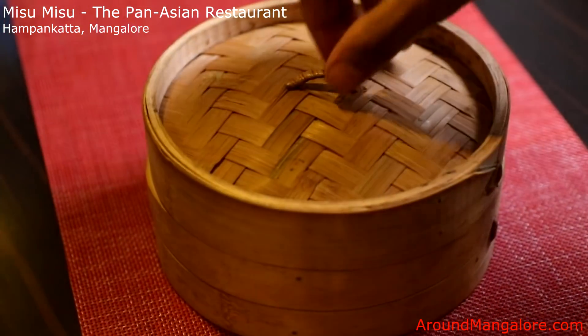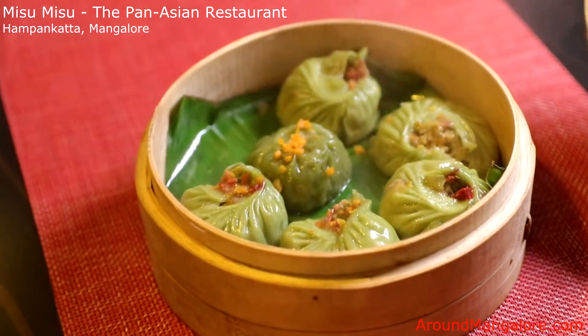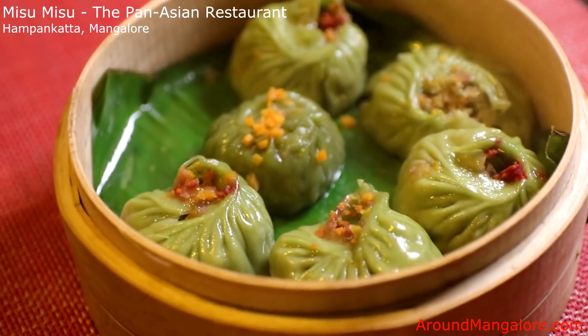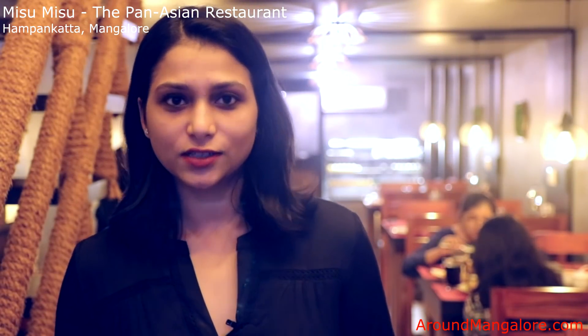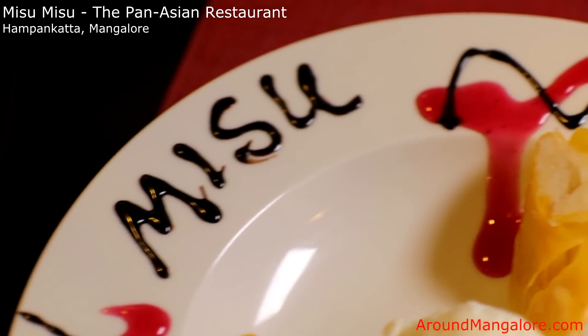We have a variety of veg starters and main course as well that you can try, and it's not the usual paneer or mushroom that you would go for. We have tried and given different vegetables here. So vegetarians, please do visit us — you will not be disappointed for sure.